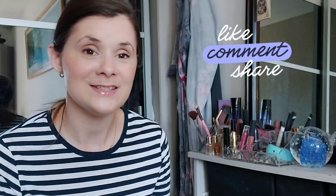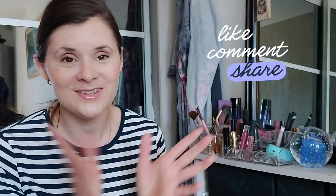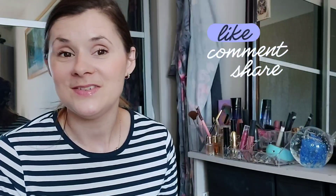Don't forget to like and subscribe to my little channel, and I will see you in a video very, very soon. Thank you guys for watching. Bye!